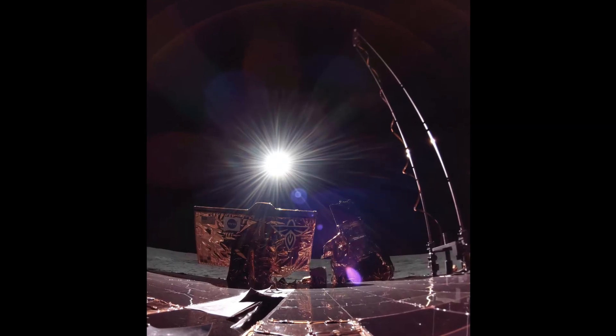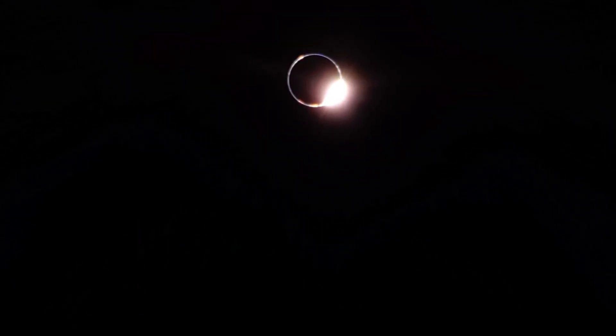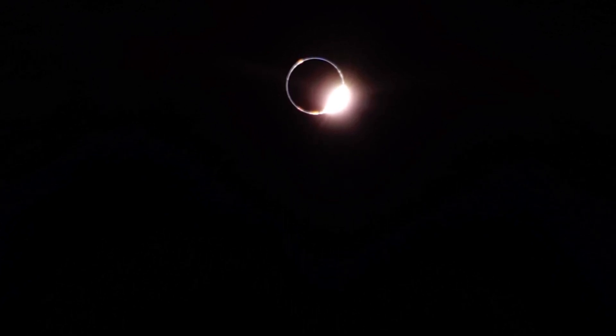In these most recent photos, Blue Ghost captured Earth blocking the sun during the eclipse at around 4:30 a.m. Eastern Daylight Time on March 14th. As the sun began to peek around the Earth, it formed a bright ring of light in the dark lunar skies. Firefly Aerospace announced on social media: 'Blue Ghost got her first diamond ring.'